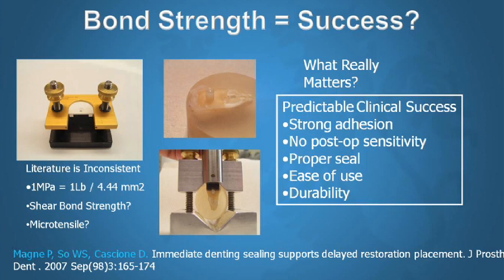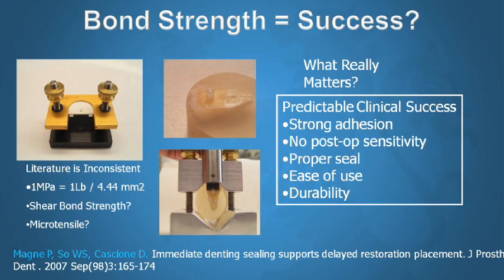Bond strength is not the only thing we need. We really need adhesives that minimize chances of post-op sensitivity, adhesives that are simple and easy to use. What is the benefit of incredibly great adhesives so complicated that only a few people can use them? And of course we need bonding systems that are more durable, since bond to dentin decreases dramatically over time.